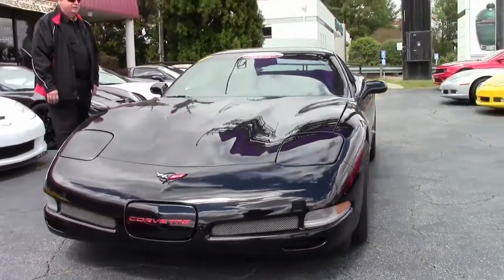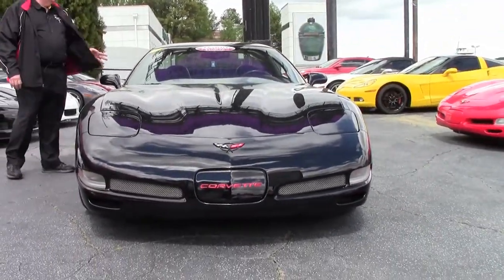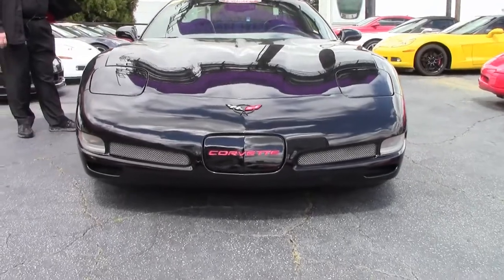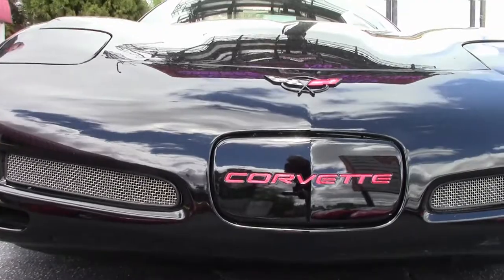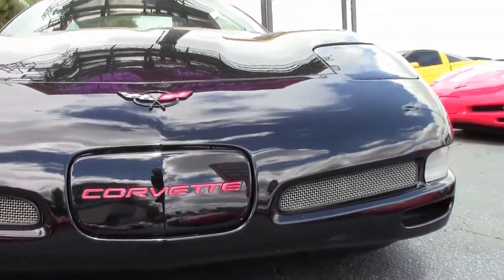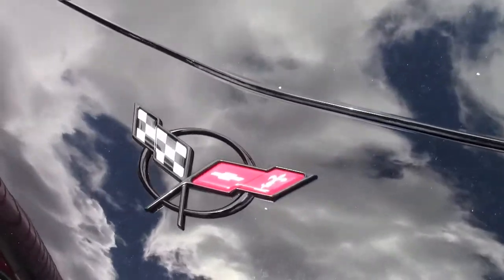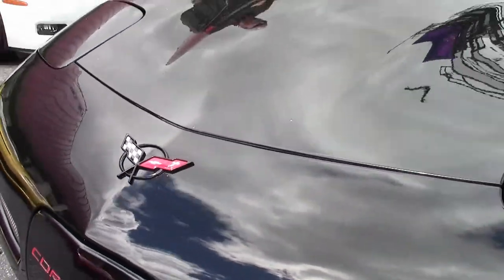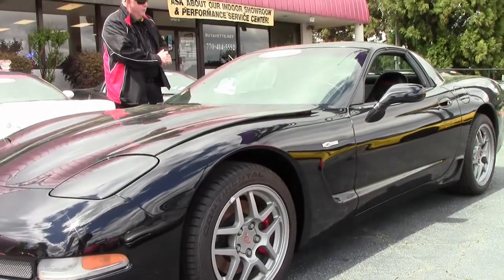All the Z06s will be hard tops. This has got a heads up display, dual zone climate control, Bose CD stereo, memory package, active handling, and the Blackwing cold air intake which you'll see in a few minutes in the engine compartment.